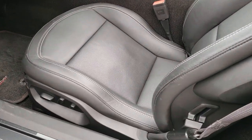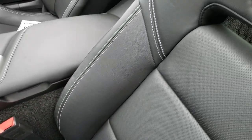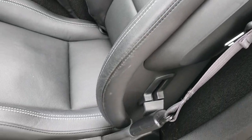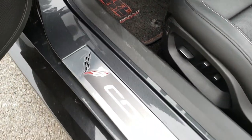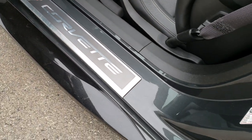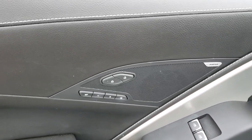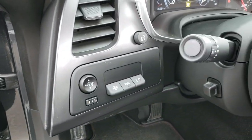This one has the LT2 package and it's also a Heritage Edition. We'll take a look at the window sticker in just a second to show you what that Heritage Edition entails. The kick plate is nice. It has memory driver's seat, Bose sound, power windows, and a heads-up display.